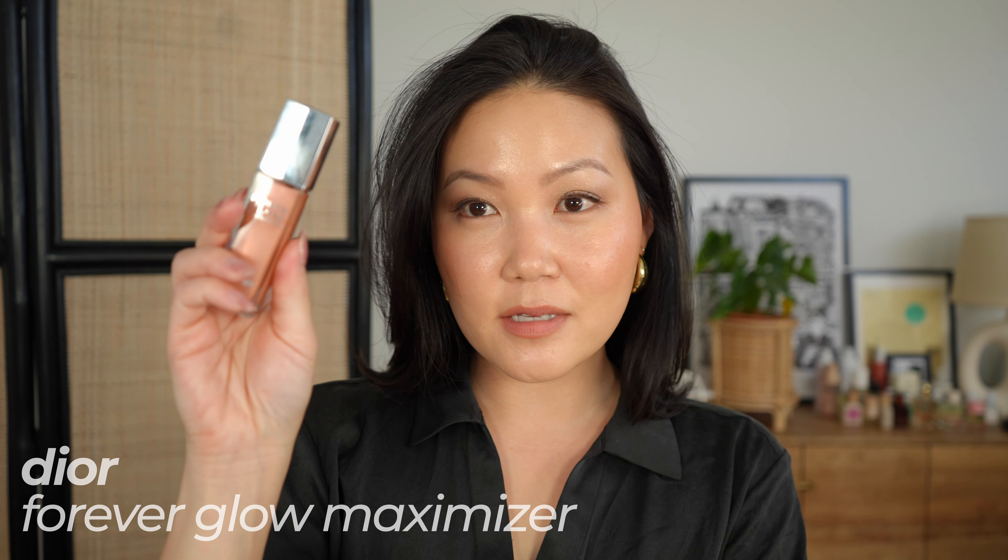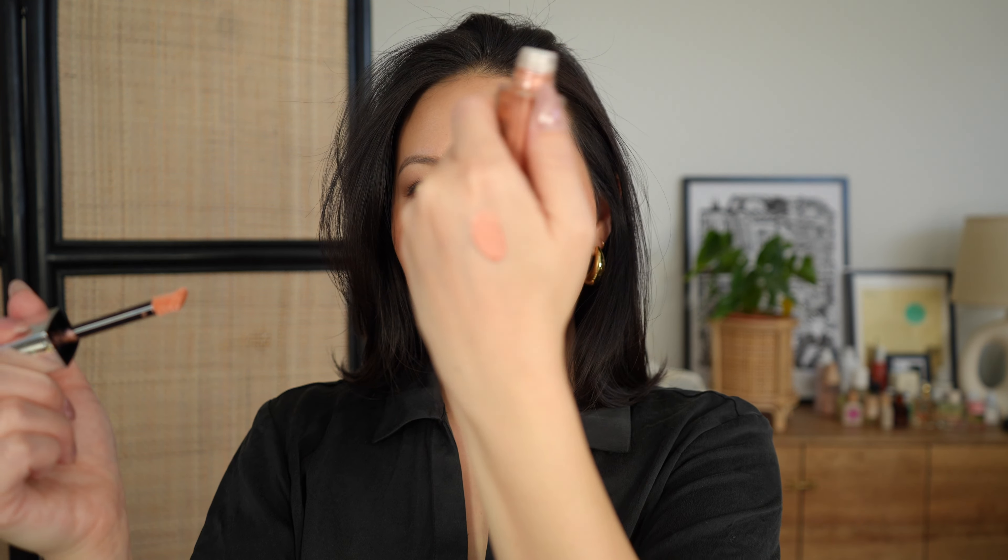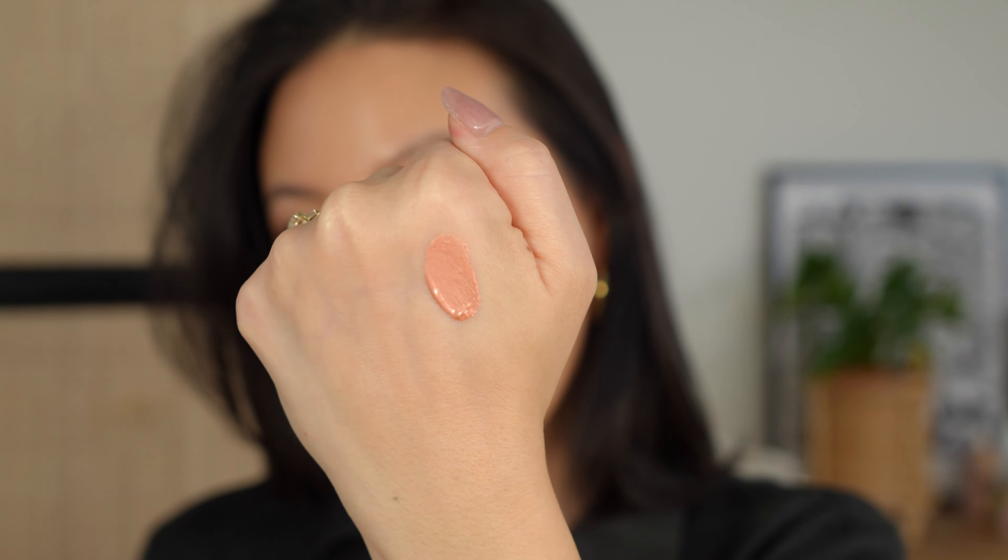Moving into highlighters — I mentioned the Dior Star Filter that I'm wearing today. You can definitely use it over or under foundation; over foundation gives more of a highlighted look, which is what I did today. I also love the Dior Forever Glow Maximizer, their actual liquid highlighter, which comes in many shades. I have shade Peachy — a gorgeous duo-chrome peachy champagne that I almost wear as a blush topper. It also comes in frosted white, true pink, and a bronzier shade. It blends stunningly with no glitter, but it is highly reflective, very weightless, and gives you a beautiful glazed cheek look.